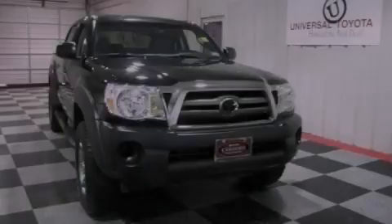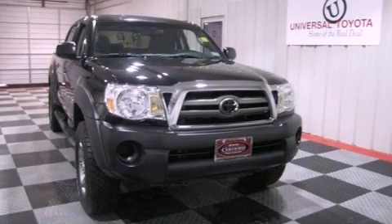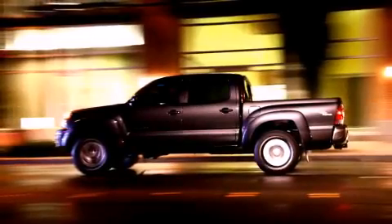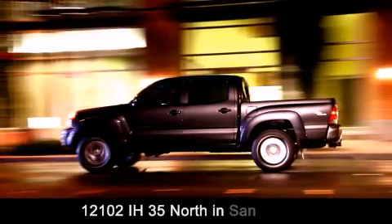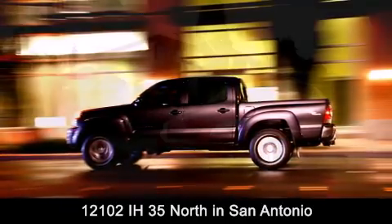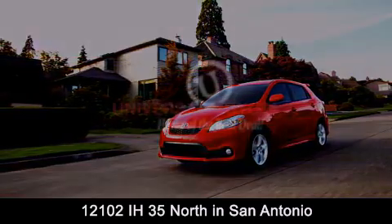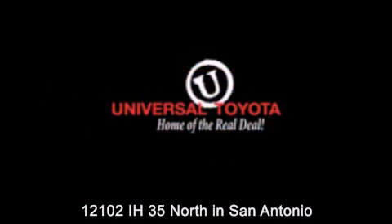Call now to find out how you can own this breathtaking vehicle. Universal Toyota is conveniently located at 12101 Interstate Highway 35 North in San Antonio. Contact us to find out about our specials or visit us at UniversalToyota.com. Universal Toyota, home of the real deal.